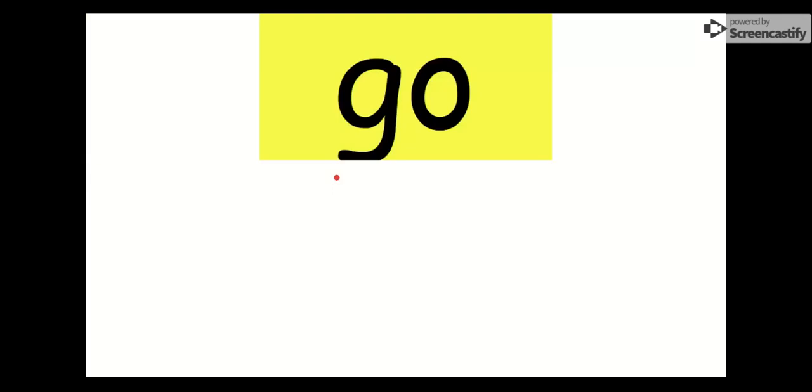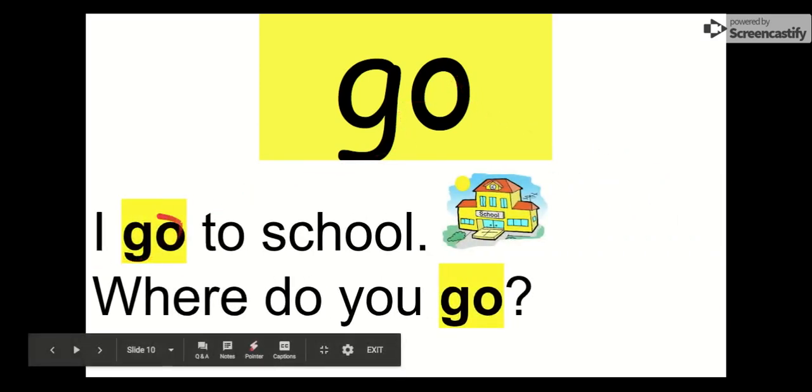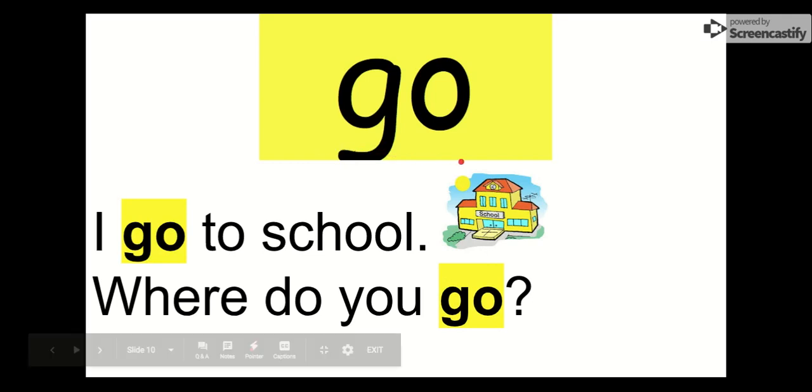Our next word is go. Mr. Korter got a little too excited for this one — he likes this word a lot. Our word is go. Say it with me. Go. The letters in go are G-O. Go. Let's see it in this sentence: I go to school. Where do you go? Sometimes we go to the store. Maybe we go to eat at a restaurant. Our word is go. Everybody say goodbye to go. Goodbye, go.